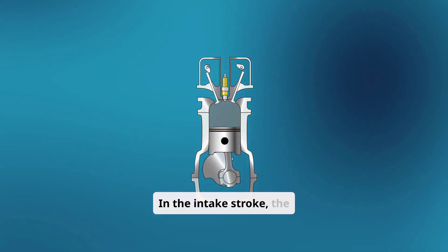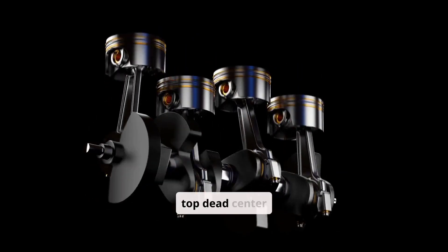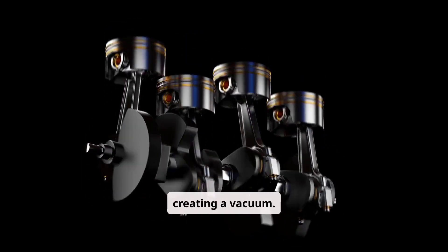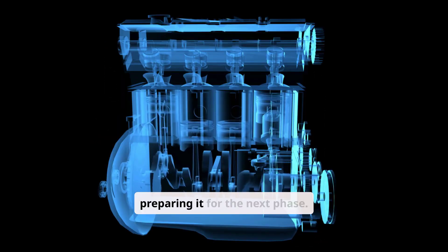In the intake stroke, the engine draws air, or an air-fuel mixture, into the cylinder. As the piston moves downward from the top dead center (TDC) to the bottom dead center (BDC), the intake valve opens, creating a vacuum. This vacuum allows the air, or mixture, to flow into the combustion chamber, preparing it for the next phase.